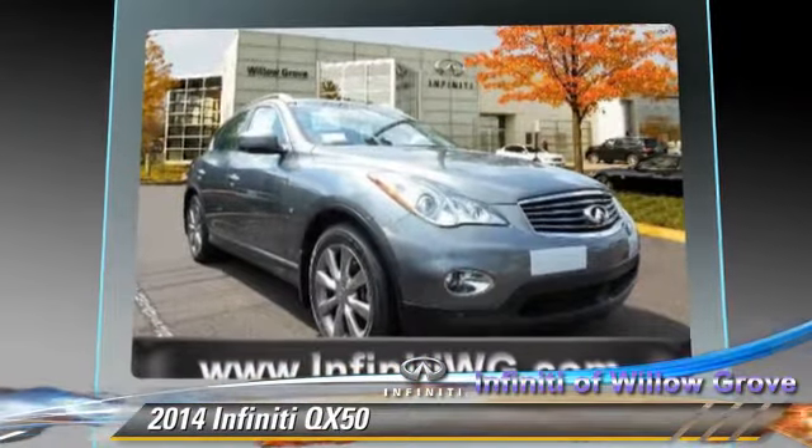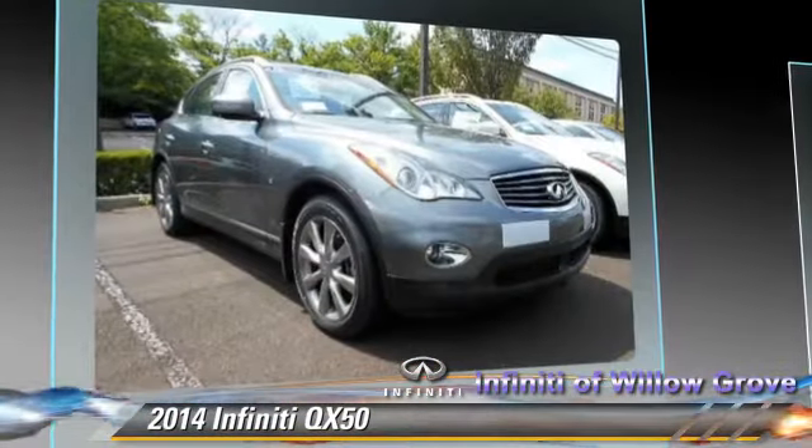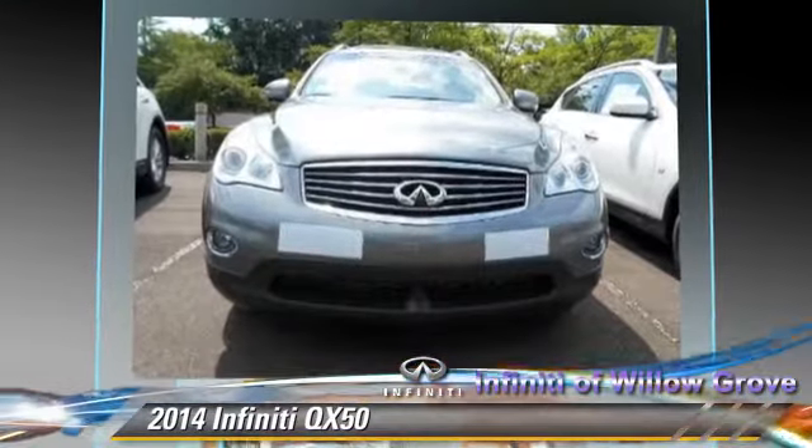Comfort and convenience features include heated power mirrors, satellite radio, and backup camera. Give us a call to schedule your test drive today.